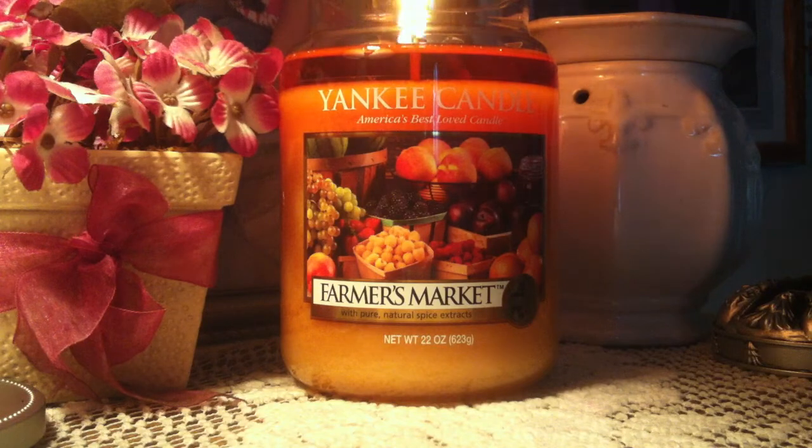Everything is great about this candle. I absolutely love it — it is perfection. Go get you one. You are a complete and utter idiot if you don't buy this candle. You are going to be amazed at the scent throw, amazed at the performance, and amazed just overall.